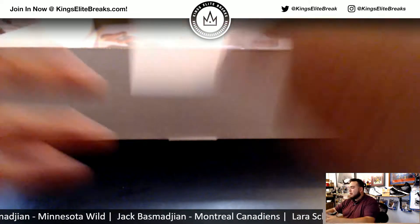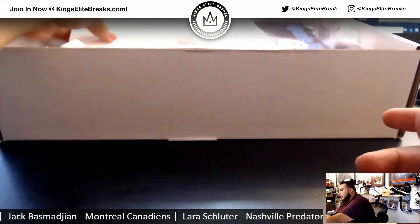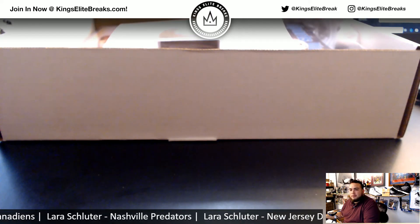We'll have another one in the store — I have a handful of these to go through. We're also giving one away. All you have to do is buy spots into any break with SPL and you'll grab a promo spot. Kings Elite, we'll see you.